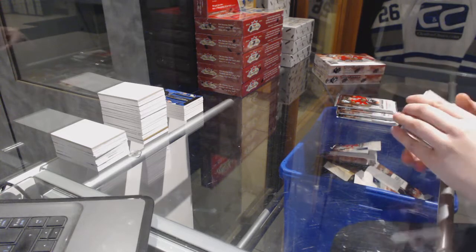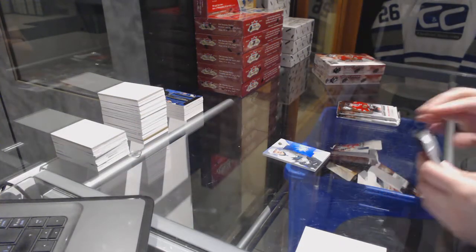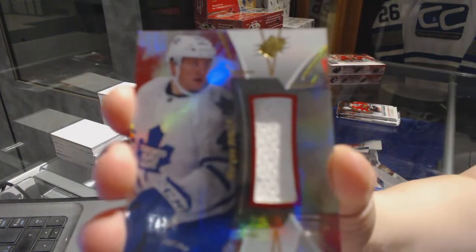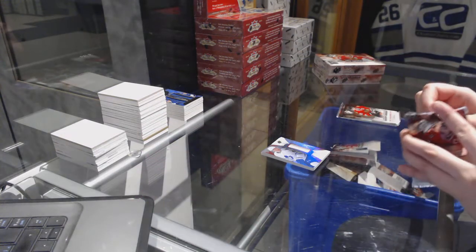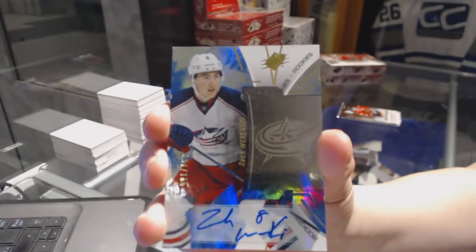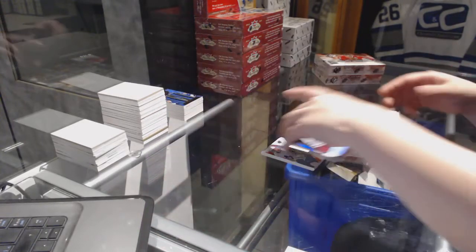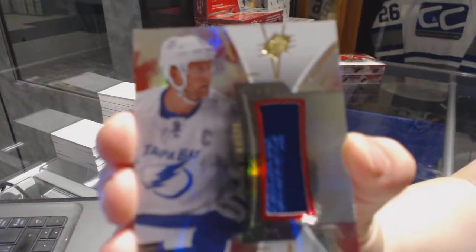Box number three. We've got a rookie number to 399 for the San Jose Sharks, Kevin LeBanc. We've got a jersey for the Toronto Maple Leafs, Morgan Riley. We've got a rookie autograph number to 165 for the Columbus Blue Jackets, Zach Wierenski. And we've got a jersey for the Tampa Bay Lightning of Steven Stamkos.